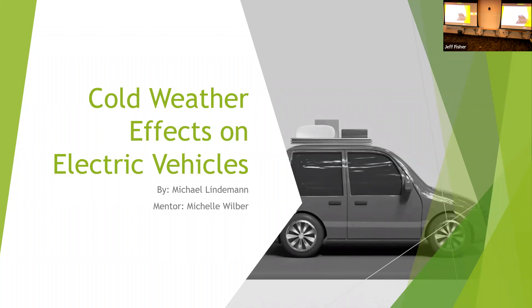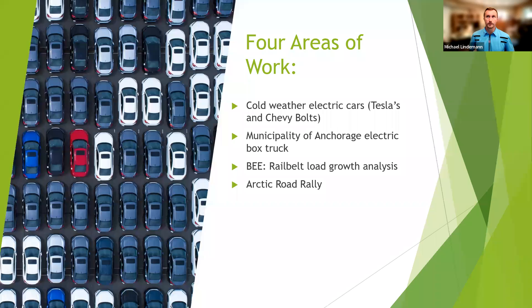Hi guys, my name is Michael Lindemann and I was an intern this summer working under Michelle Wilber. We were looking at cold weather effects on electric vehicles. There were four main areas of work: number one was cold weather electric cars like Chevy Bolts and Teslas; number two was the Municipality of Anchorage's electric box truck that they just bought, and they wanted us to look at some of the data.